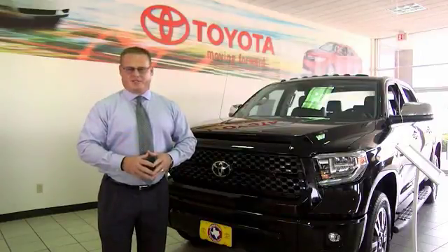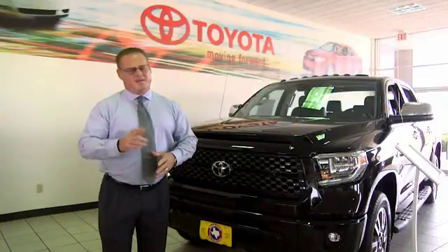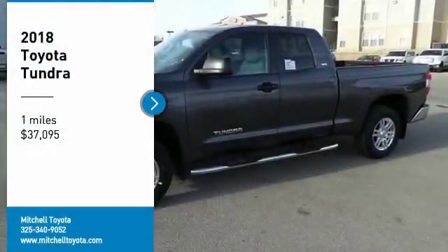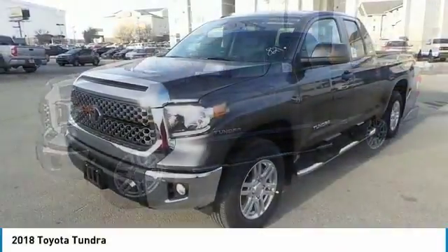Hi, I'm Sean Jones, General Manager here at Mitchell Toyota in San Angelo, Texas. Thanks for taking a moment to review this brief video. We are pleased to show you the 2018 Tundra.